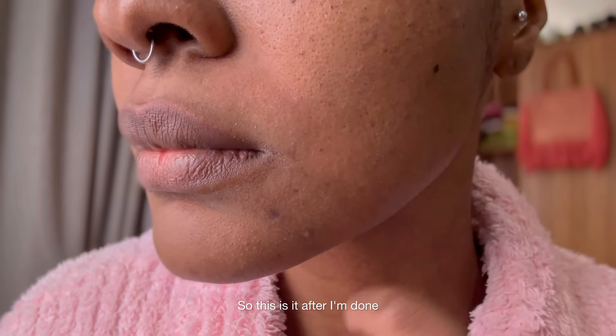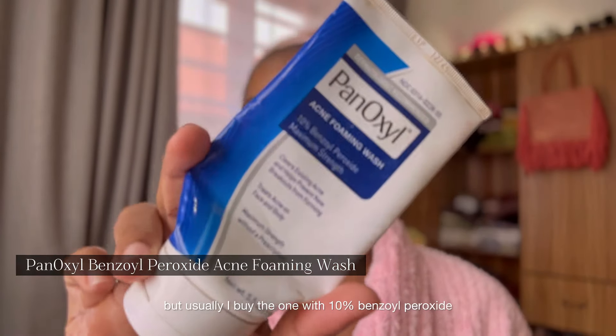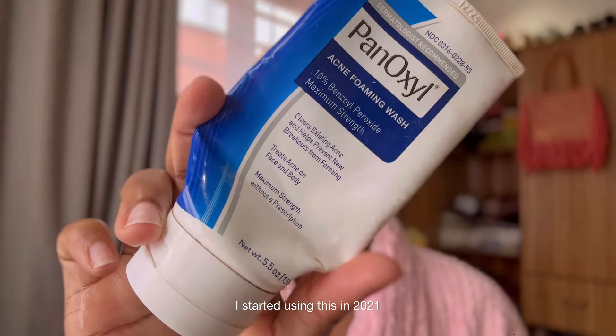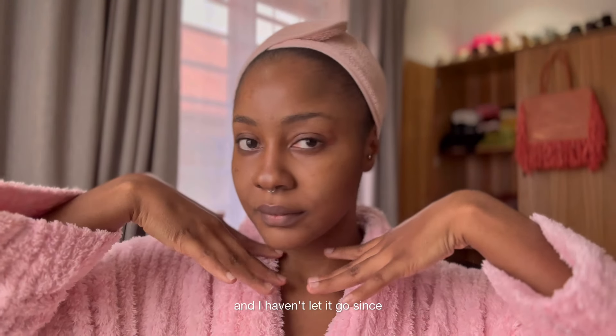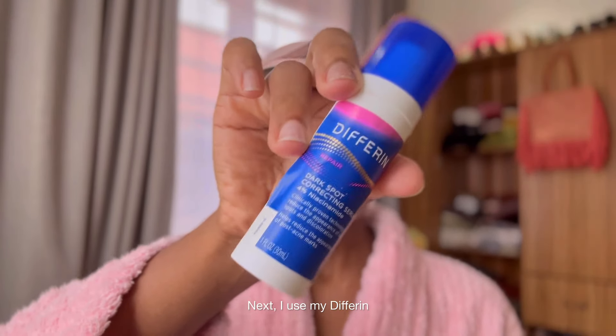My face wash is from Panoxyl — this is the newest one I bought, but usually I buy the one with ten percent benzoyl peroxide. I started using this in 2021 when my face was in really terrible condition, and I haven't let it go since. Anyway, I had washed my face, so next I use my Differin.